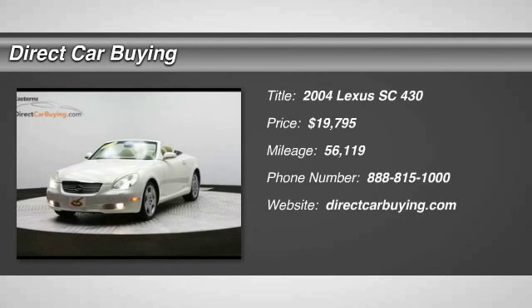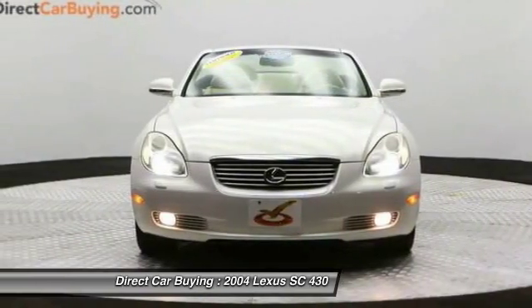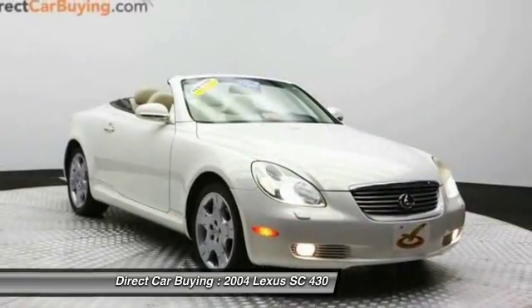The 2004 Lexus SC430. More than transportation, the Lexus SC430 is a sleek hardtop coupe on one hand and an exhilarating convertible on the other.